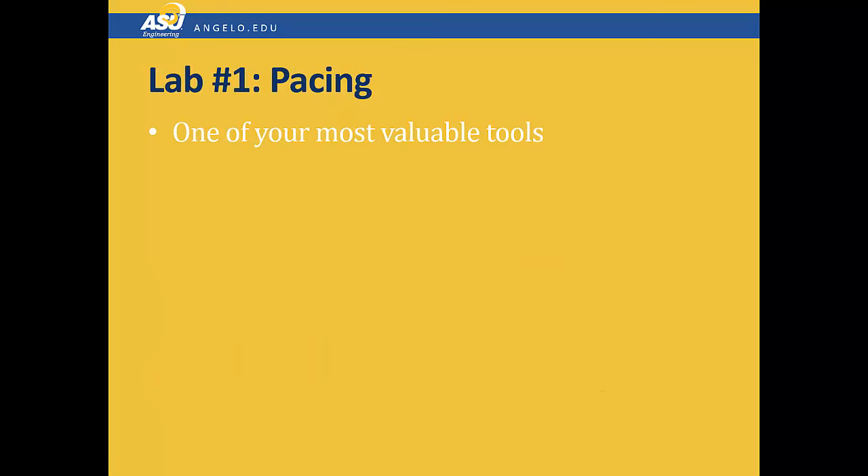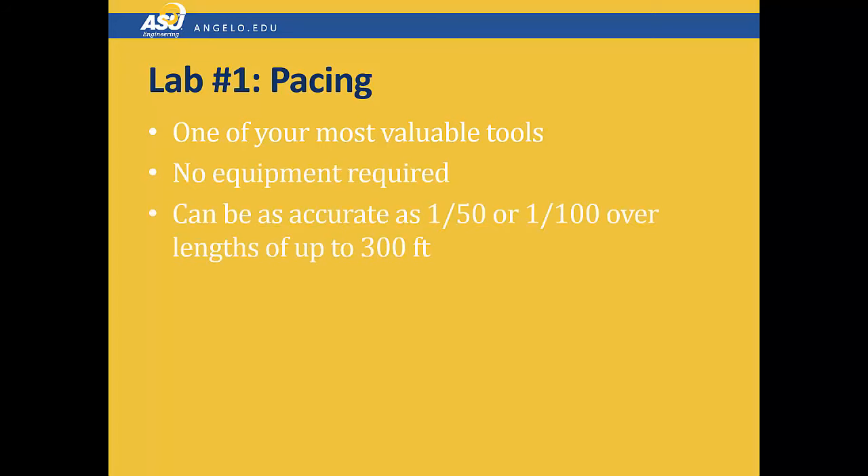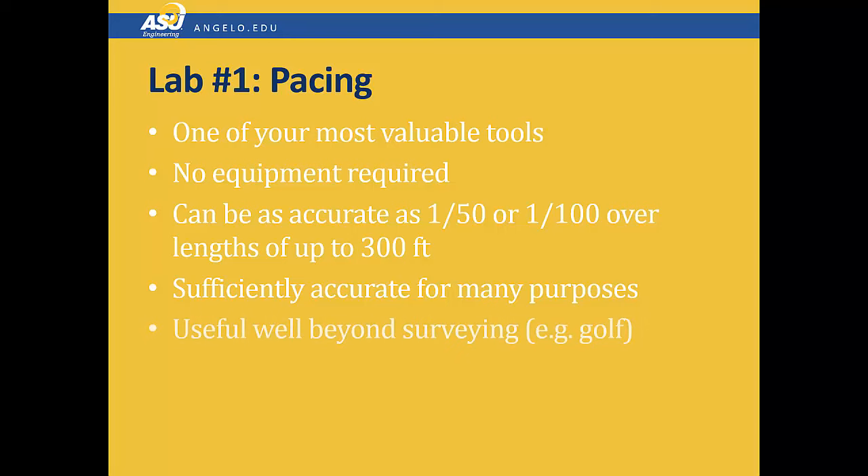Pacing is one of the most valuable tools you have in surveying. One of its advantages is it does not require any equipment. It can actually be fairly accurate — as accurate as 1 in 50 or 1 in 100 over lengths up to 300 feet. It's accurate for many purposes in surveying, and it's also useful well beyond surveying, such as golf, where most golfers use pacing to determine their location on the course and their distance from the pin.